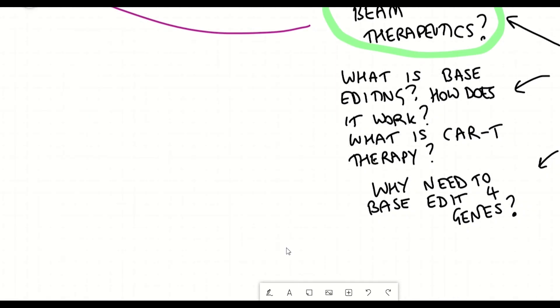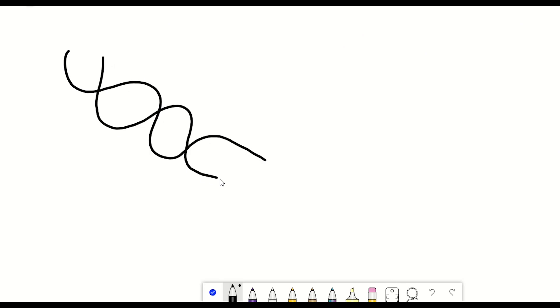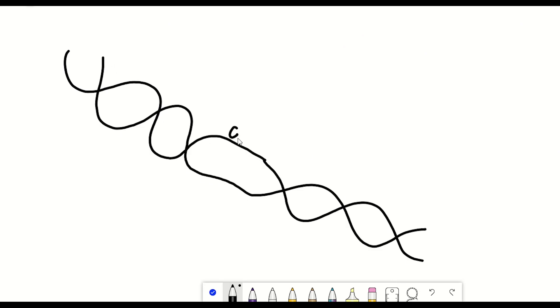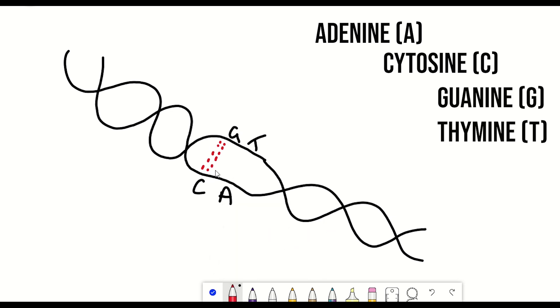What actually is base editing? It edits bases. The human genome has four types of bases found in DNA: adenine, cytosine, guanine, and thymine. Adenine pairs with thymine and cytosine pairs with guanine — so A with T and C with G.